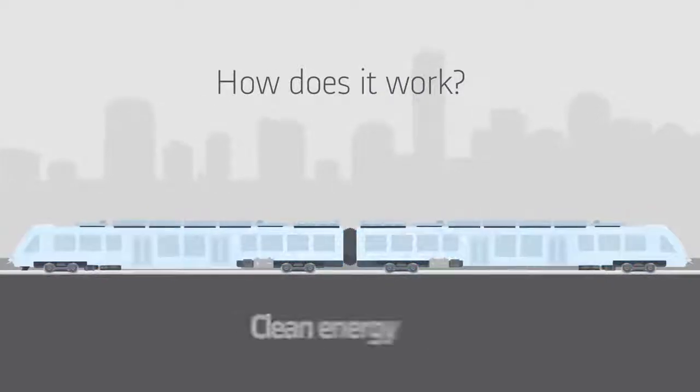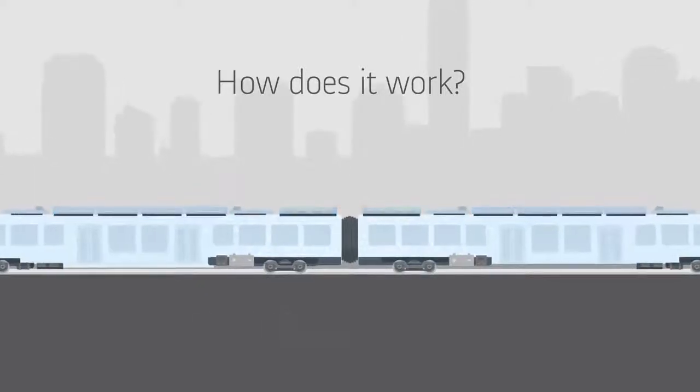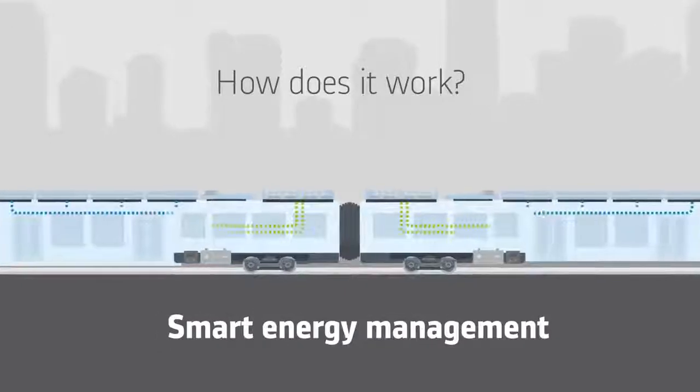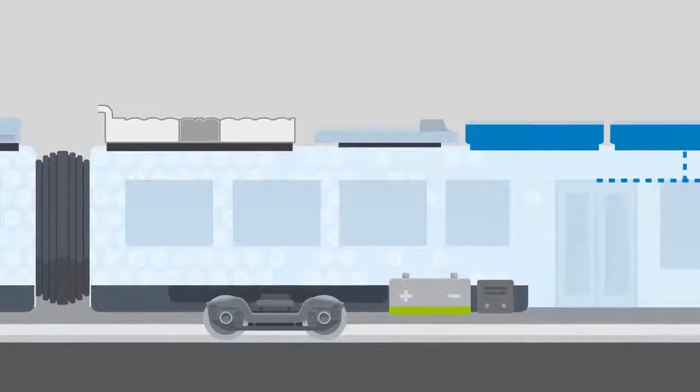Coradia iLint is special for its combination of different innovative elements: a clean energy conversion, a flexible energy storage capacity, and smart management of the traction power and remaining energy.